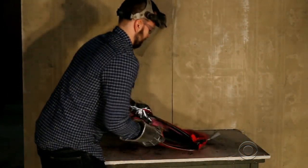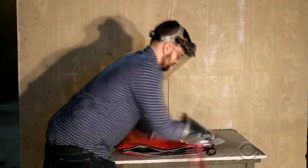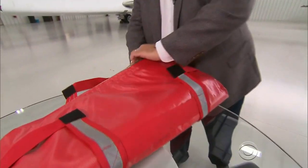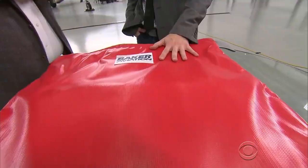This demonstration shows what happens when a flaming laptop with a lithium-ion battery is put in a fire-resistant bag. Fireproof gloves are stored within the bag. Thomas Conley's company makes the Hot Stop.